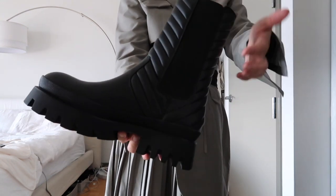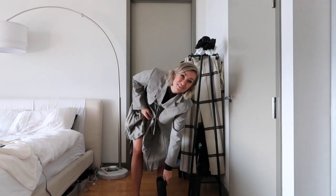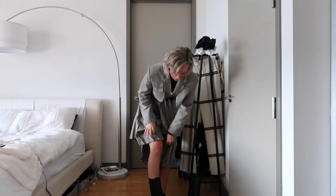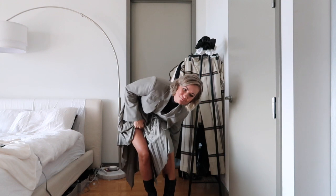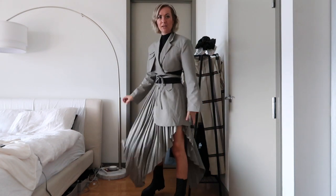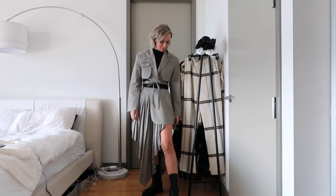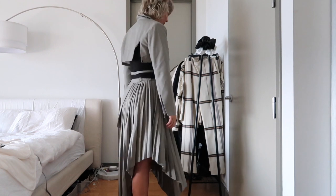I'm going to pair it with these Zara boots that are a knockoff of the Bottega boots. You can see really beautiful detailing. I actually find it hard because I have gigantic feet to pull off a big chunky boot like this, but I think these look really good. I feel very Tomb Raider in this outfit.